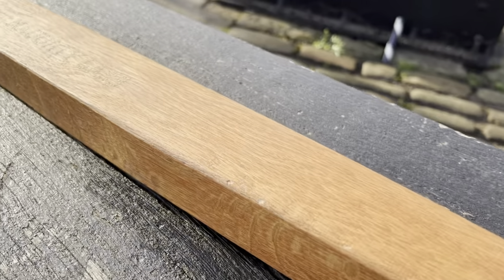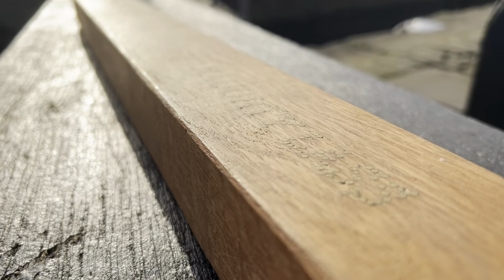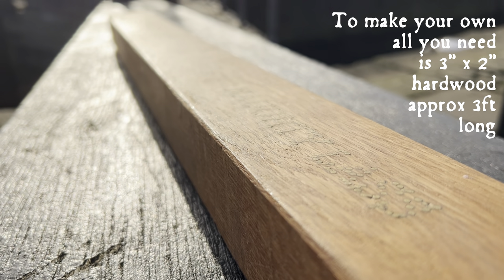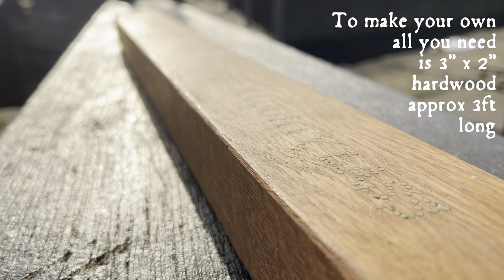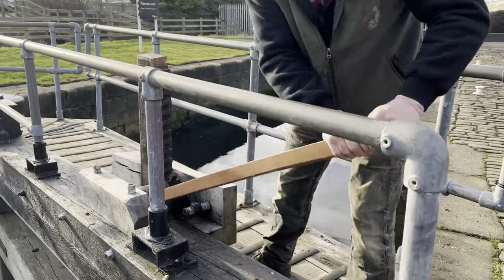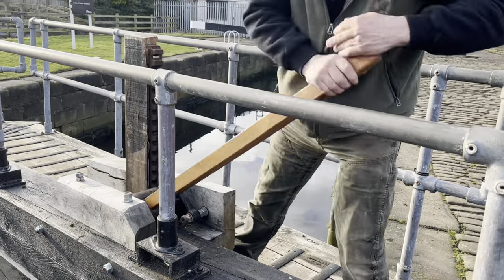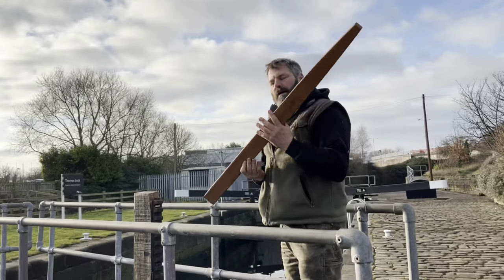You might have seen these before - this is a Calder and Hebble spike. You normally have to buy or make these, but luckily for me, one of my Patreon supporters - when I was helping her move her boat - her dad actually broke mine and he made this one, which is even better. Now, what do you do if you haven't got one of these? What could you use instead?